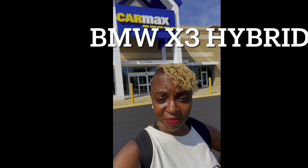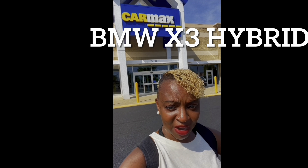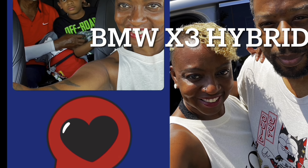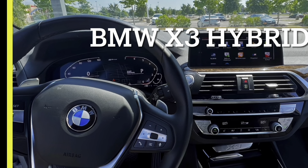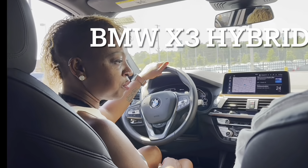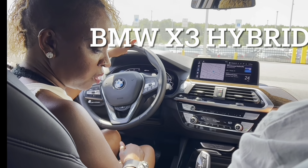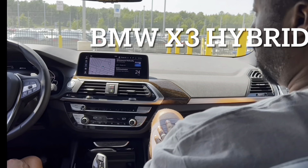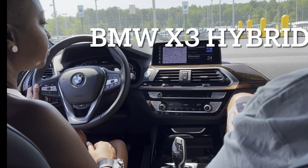I'm still excited about the experience. I came with my family and we had a great time. So what do you all think? This is an X3. Above it I guess you would have the X5 and the X7. Does the dashboard look very similar to what you have? The control panel looks very similar to what you have.